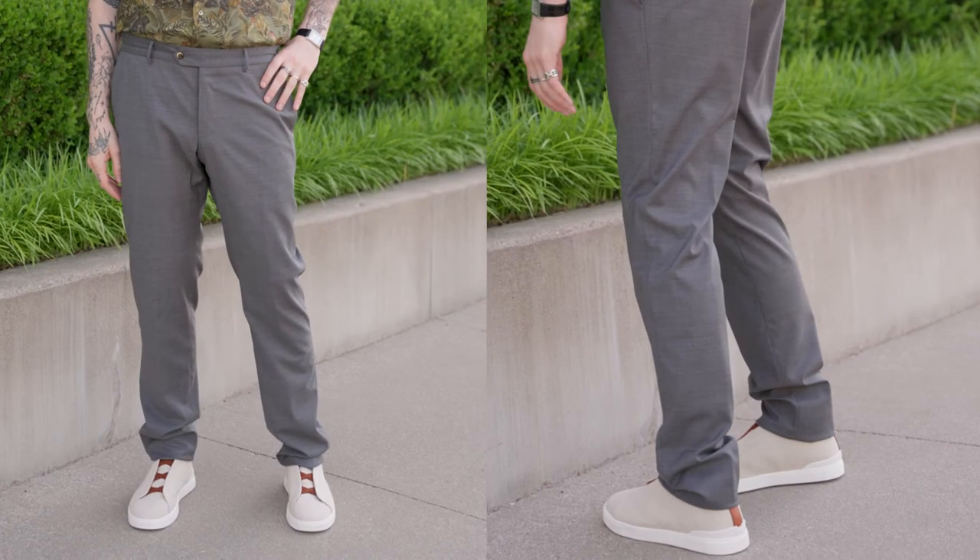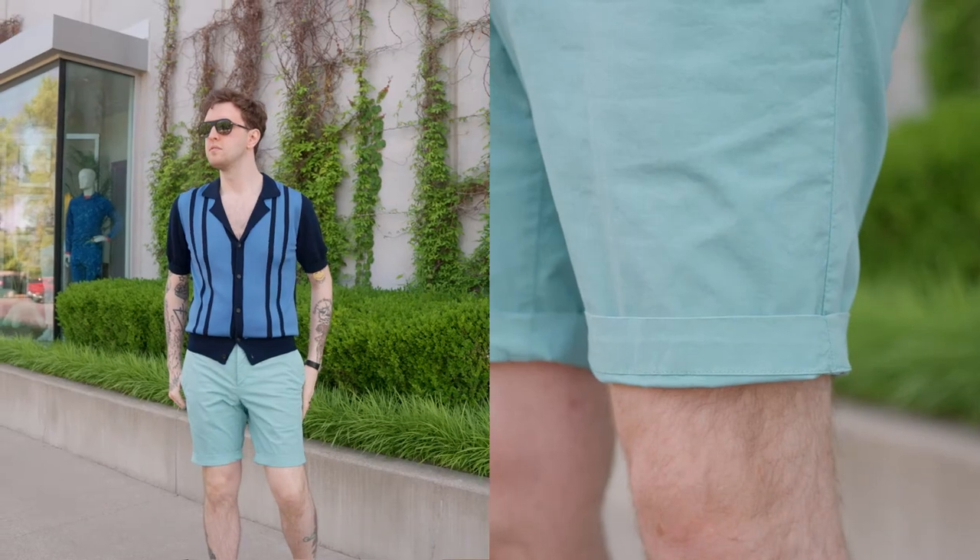In addition to the two items that I just showed you, we also have a lot of different five pockets and summer shorts available this season. Thanks again for taking time to learn a little bit about the product with me. I definitely recommend coming down, trying on some of the new items and maybe finding something that works for your wardrobe. Have a good day!